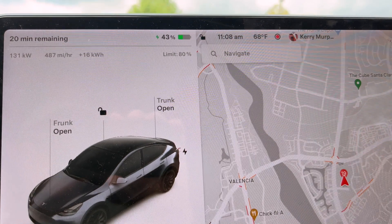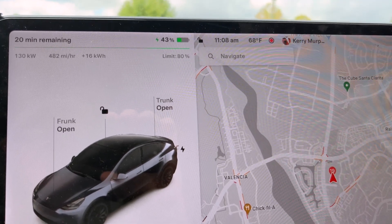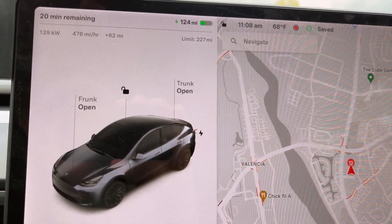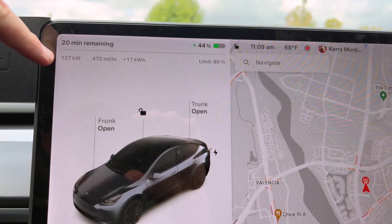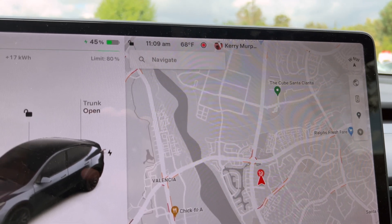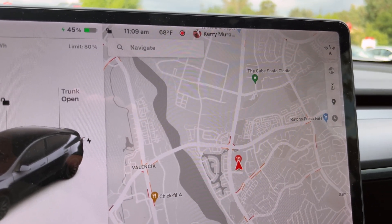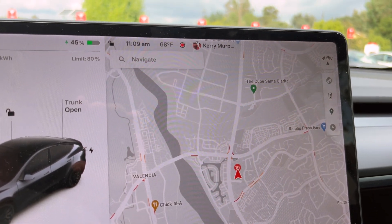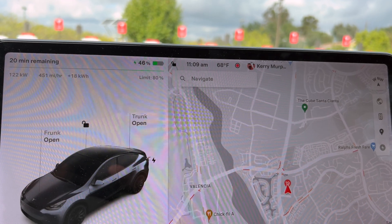Quick update with about 10 minutes to go — we are at 43% state of charge. Remember, we started at 22% at 11:02 and change. We were at 68 miles on the battery and 22% state of charge, and we are still raking it in at a 127-kilowatt speed — not too bad. We have added 17 kilowatt-hours so far. 68 degrees Fahrenheit, by the way — pretty good temperature, not too hot, not too cold. Gave it a good amount of time driving around town making sure it was preconditioning the whole time, and our initial ramp-up speeds were at 252, out of the possible 250.